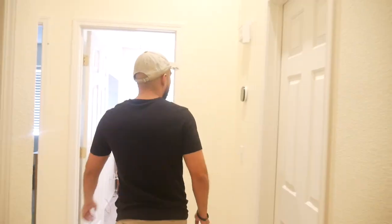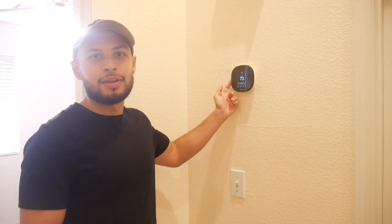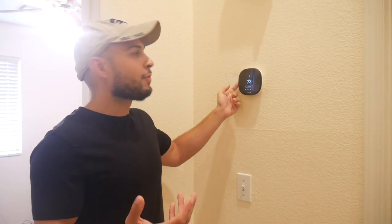Moving from the living room into the hallway, here we have the Ecobee smart thermostat, which controls my home. We're living in a hot summer climate right now, so I keep the house at about 73 degrees. The best part about the Ecobee smart thermostat is that I can control it via my phone, so if I go out of town I can adjust the temperature on the fly, create automations, and save both time and money.